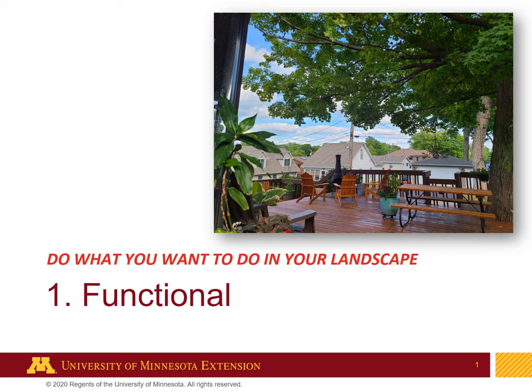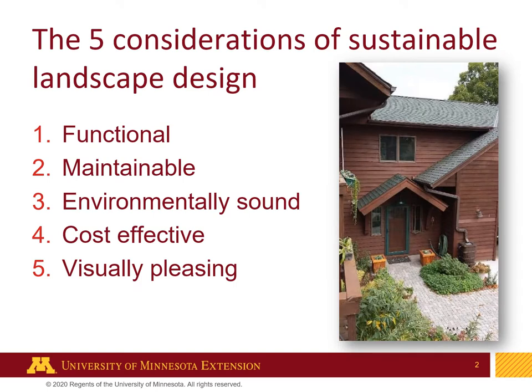Let's talk about being functional in a landscape. This is the first and most important of the five considerations of design. Just a refresher — the five considerations of sustainable design are functional, maintainable, environmentally sound, cost-effective, and visually pleasing. And they are in that order of consideration.